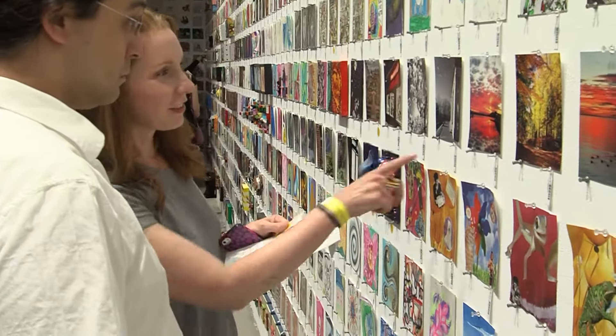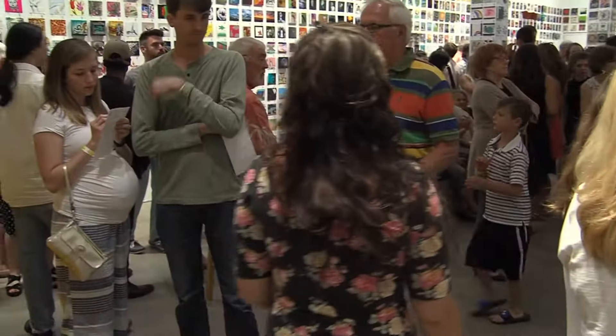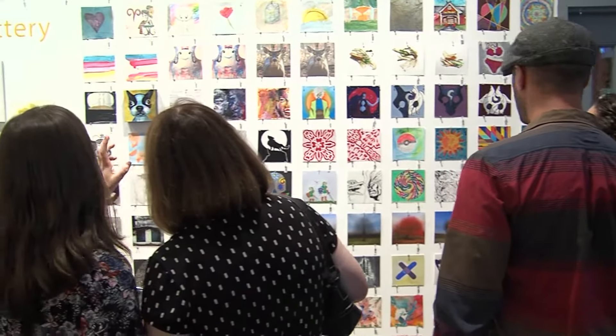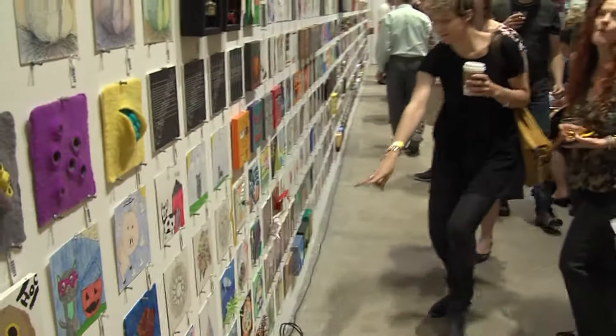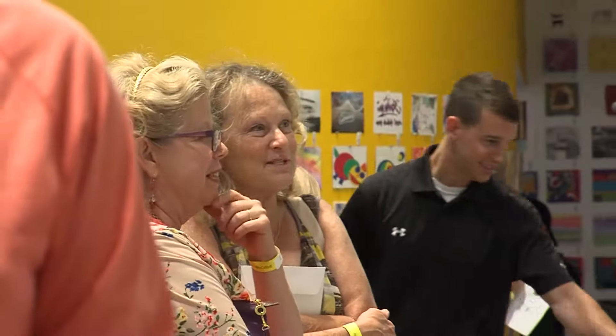There's a level of community that I am so happy exists in Rochester, and the connection between the people, the event, the news — everyone is excited about it. Those who aren't excited about it just haven't had a chance to experience it yet. If you go and put artwork in, you'll love it. If you just go and experience and buy art, you'll love it as well. It's Six by Six and it's amazing.